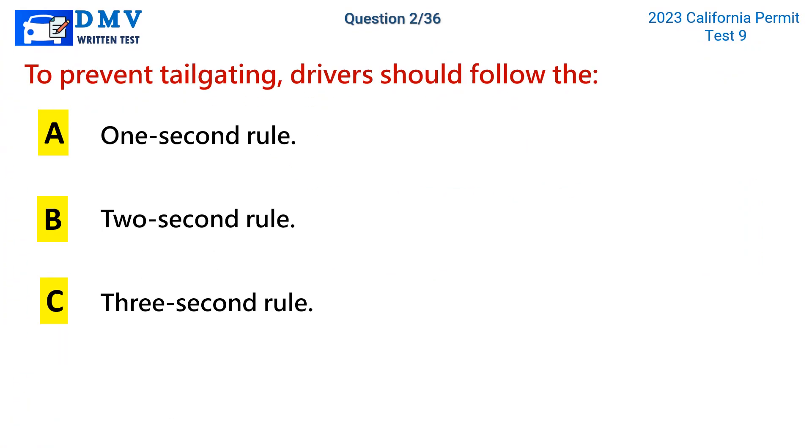Question 2. To prevent tailgating, drivers should follow the: a. 1-second rule. b. 2-second rule. c. 3-second rule.